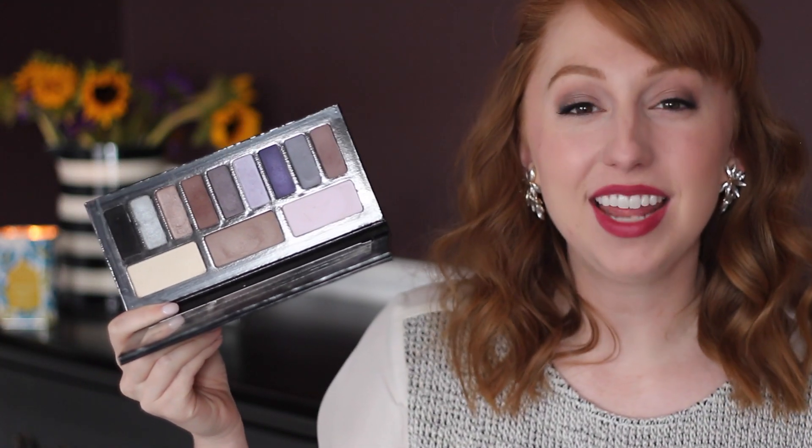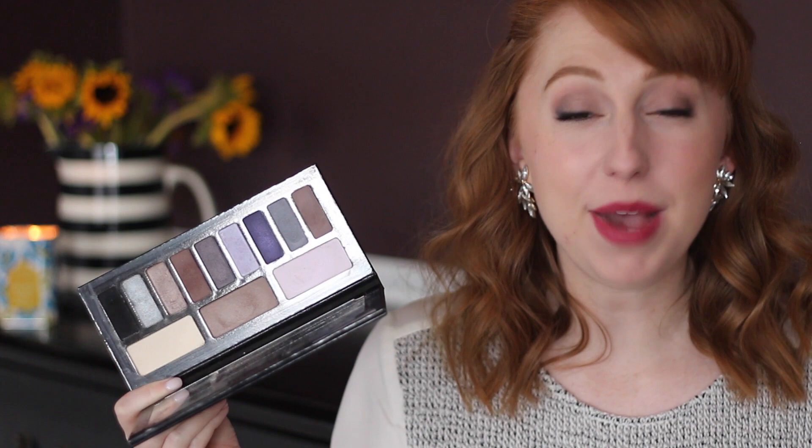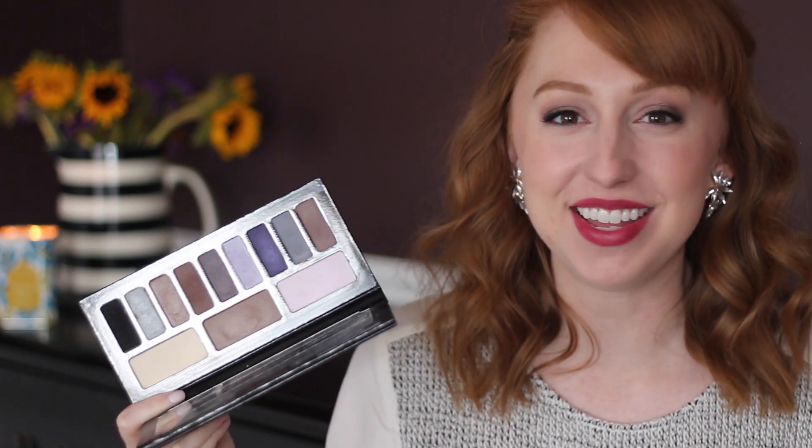Last but not least, I have the Kat Von D Interstellar Palette. This is $46 for 12 eyeshadows. I fell in love with the Monarch palette — I bought that one back in the fall and that one is a home run; I love every single shadow in it. So when I saw they came out with one that was a little bit more cool-toned, I thought it would be nice to have so I could switch between the two.